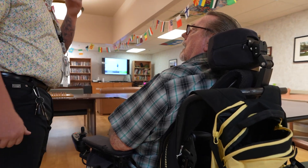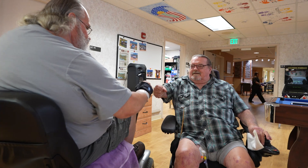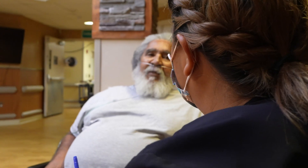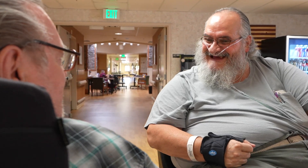Our team is dedicated to making your transition smooth and comfortable. From fire safety to personal introductions, we ensure you feel at home right from the start. During your first few weeks, we'll learn about your interests and passions, shaping personalized care plans that resonate with your desires, as well as introduce you to your fellow veterans.